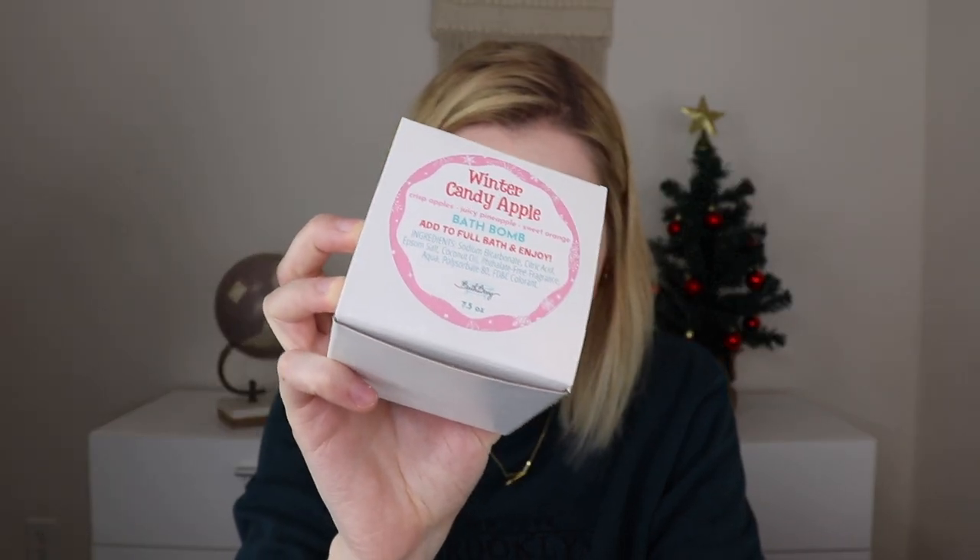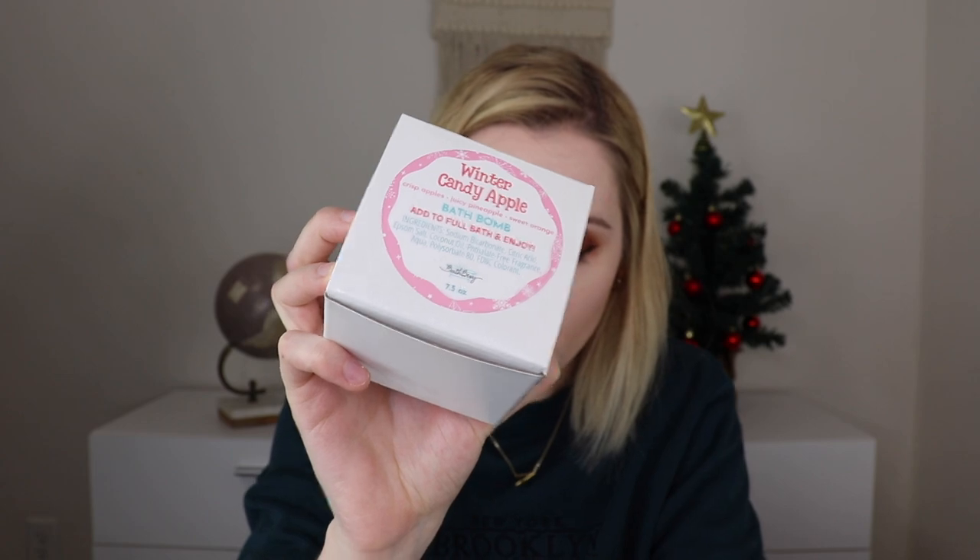The next thing is the Winter Candy Apple Bath Bomb. It combines crisp apple, pineapple, and zest of orange with cinnamon and spice. It's a pink and red bath bomb and it smells really fruity and nice. Fruity scents are my favorite for bath bombs — that smells super fruity and fresh and I cannot wait to use this.